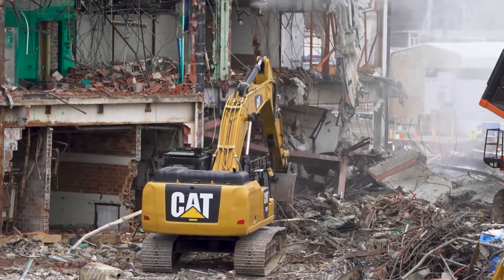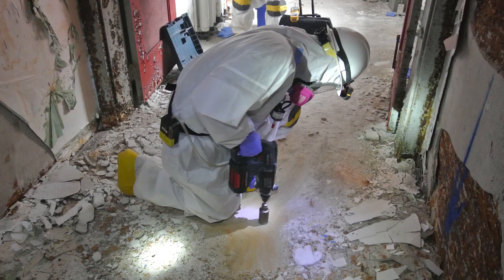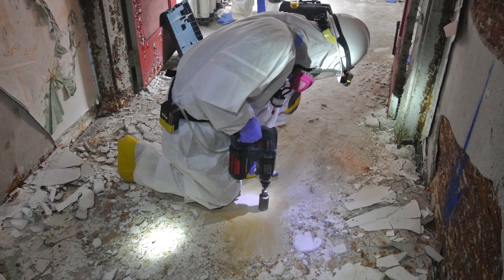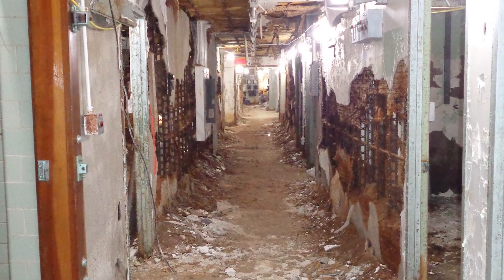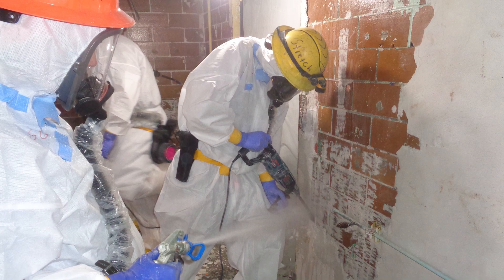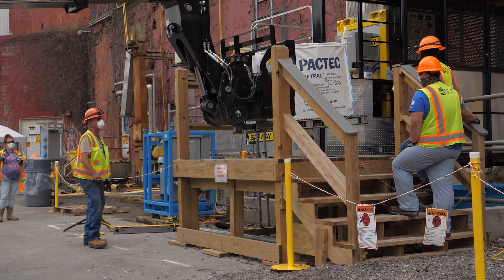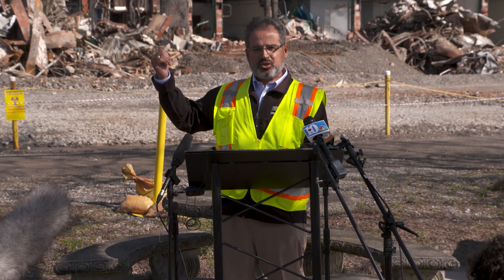The effort involves excavators, shears, and loaders for the dump trucks. But well before this happens, our deactivation crews are in there removing a lot of the hazardous and universal waste. We ended up removing about 800 tons of asbestos from this complex before we could get to the open-air demolition.